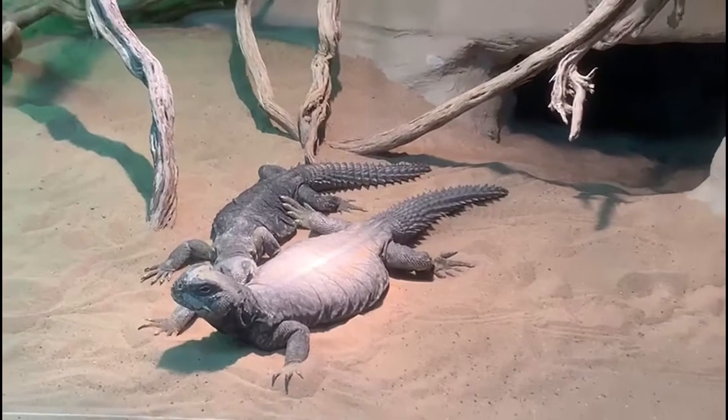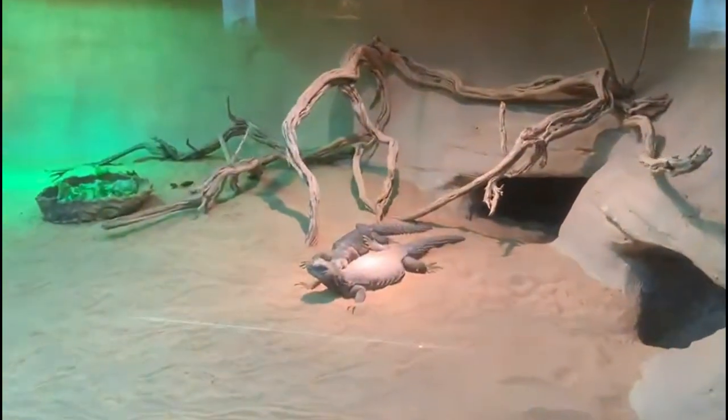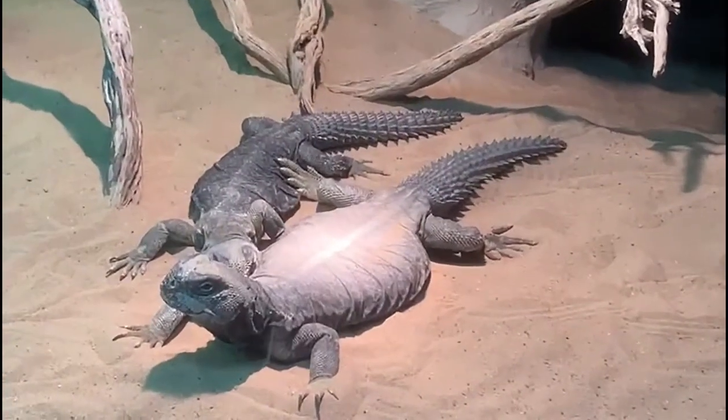When you try to attack Spiny-tailed lizards, they try to hide. These lizards can also change colors in different weathers and times of the day.